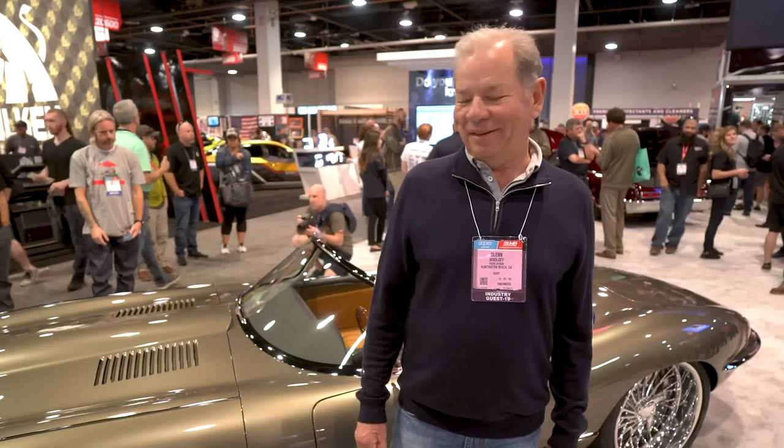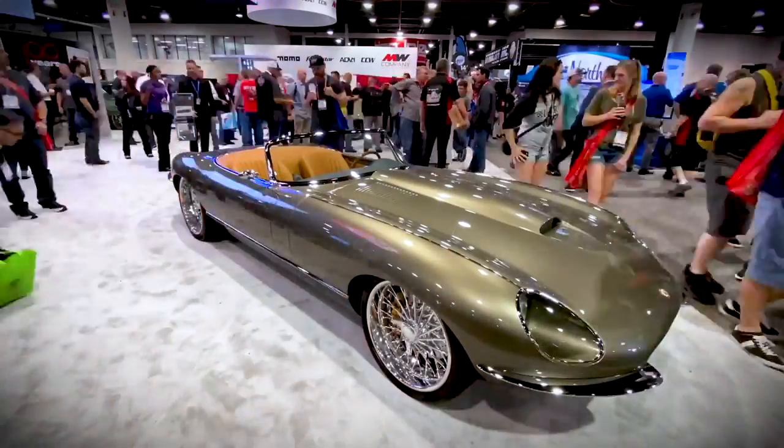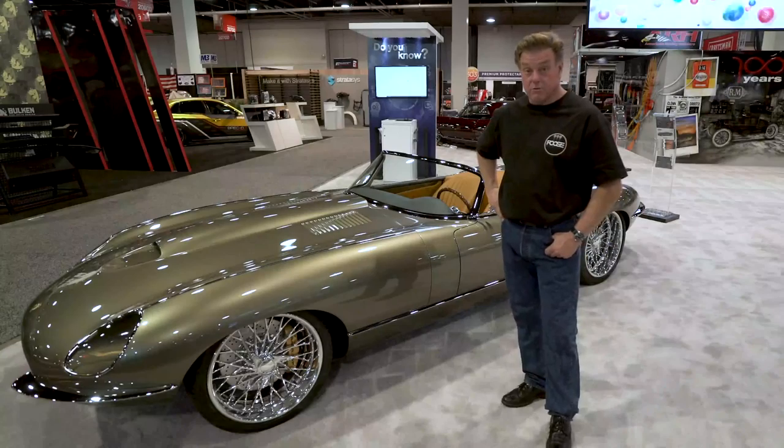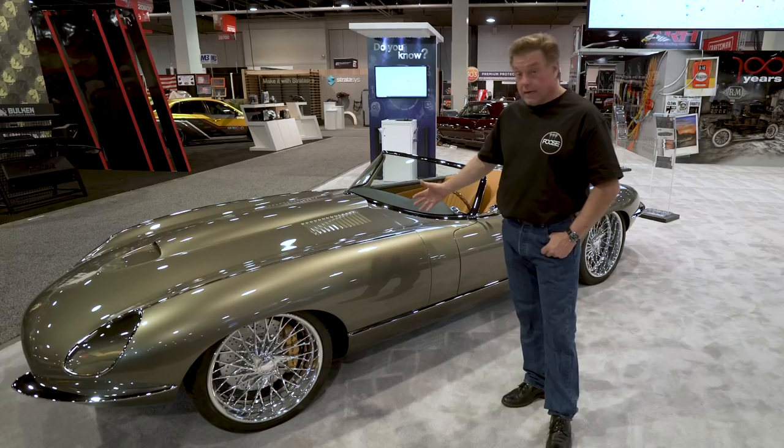Absolutely gorgeous. It's an amazing, amazing job. What hit me first was the wheels — look at them. They're gorgeous. The whole car just works. I'm thrilled. Hey, Chip Foose here at the SEMA Show 2019. We're in the BSF booth with Glenn Woolsey's E-Type Jaguar.